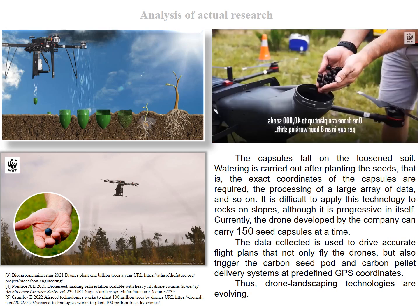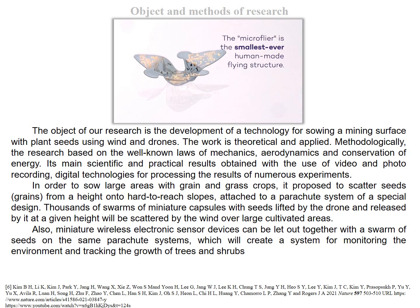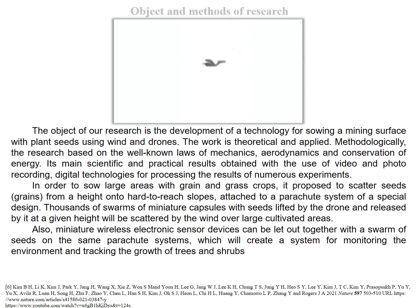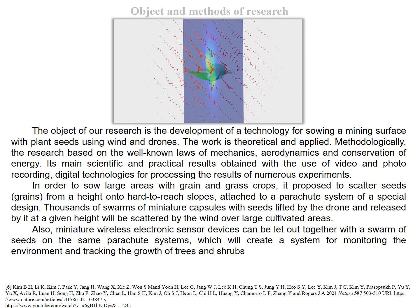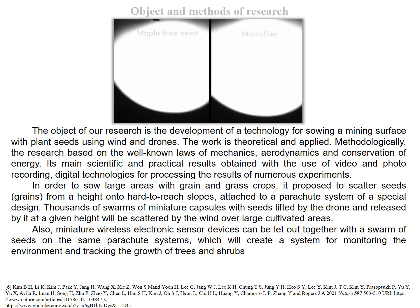Thus, drone landscaping technologies are evolving. The object of our research is the development of a technology for sowing a mining surface with plant seeds using wind and drones. The work is both theoretical and applied. Methodologically, the research is based on the well-known laws of mechanics, aerodynamics, and conservation of energy.